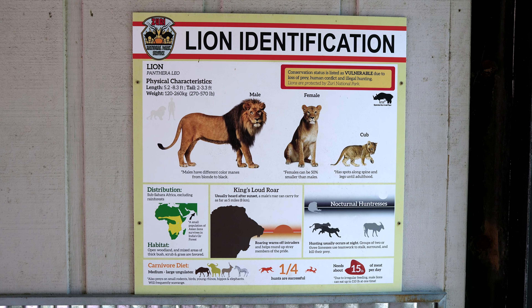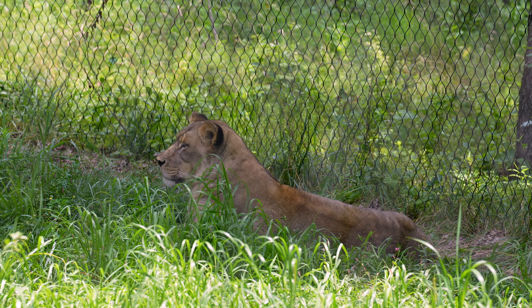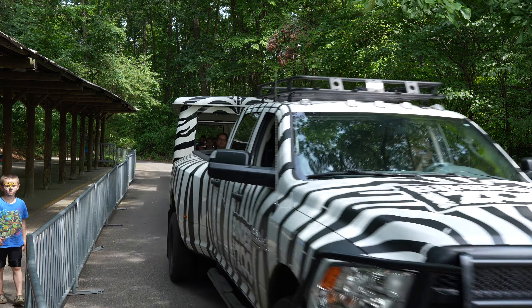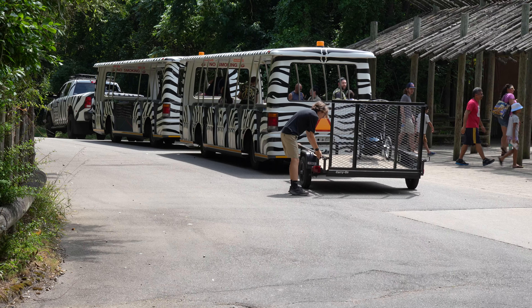To get from the East Zoo to Africa, you can choose to take the trek — what I like to call the long walk to Africa. There are some steep hills, and it does warn you about that. Or you can choose to take a tram, which is probably the easier way and is handicapped accessible.